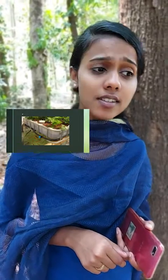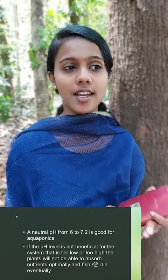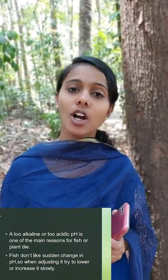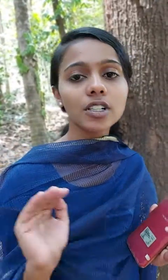Aquaponics maintenance of fish is very important. A neutral pH of 6.27 is better for aquaponics. Otherwise, it will affect fish growth. Fishes cannot survive in too alkaline or too acidic water — they always prefer neutral water.